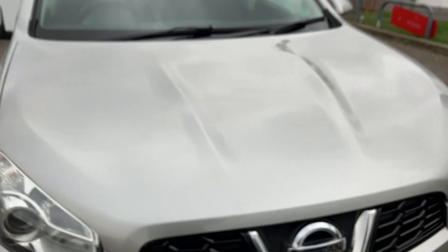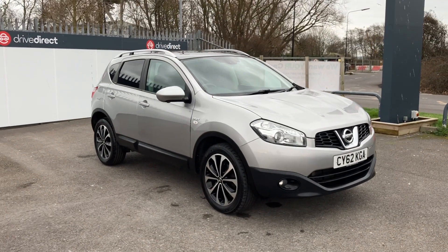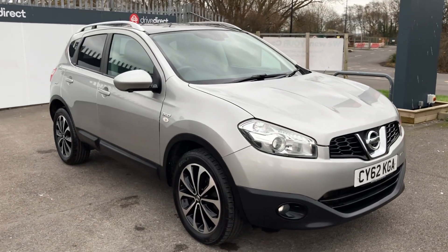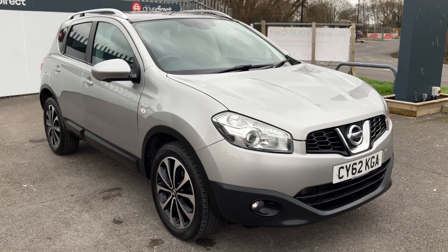Well, there we have it guys — a rather nice Nissan Qashqai 62 plate, 90-odd thousand miles, lovely drive, looks really nice, in very nice condition indeed. One not to miss, I think, guys. Thanks for watching and happy bidding — we'll see you next time.